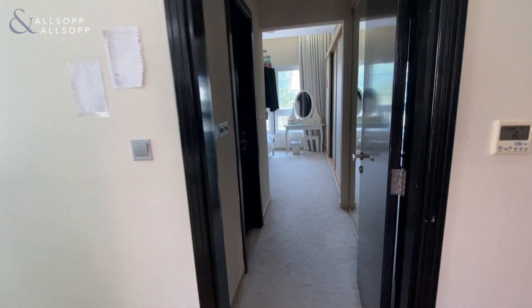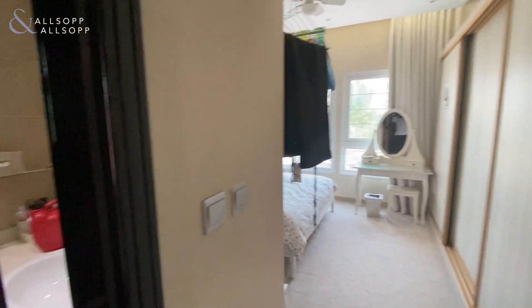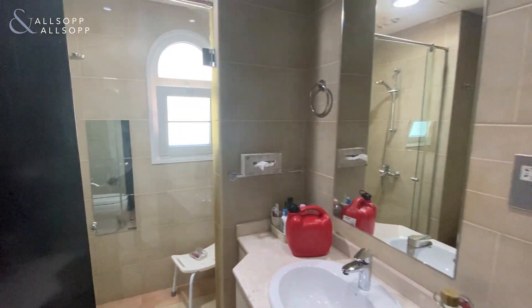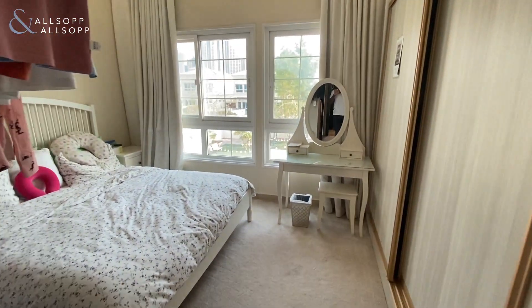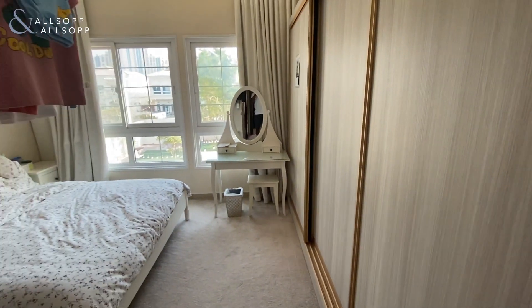And finally you have your second bedroom, again with your ensuite, and with built-in wardrobes — these do not come as standard and have been added by the current owners.